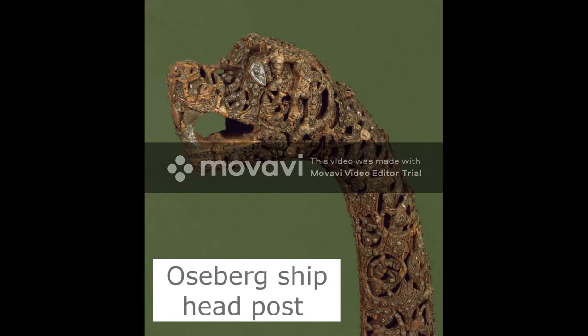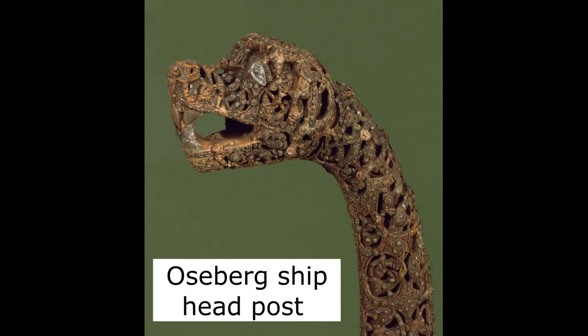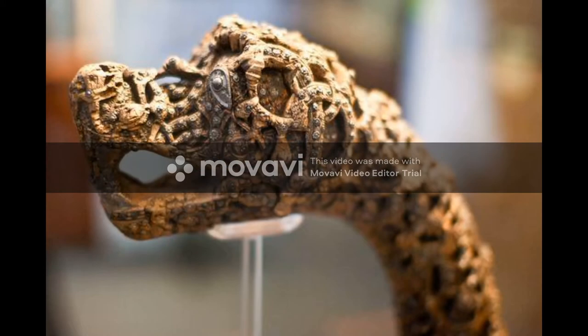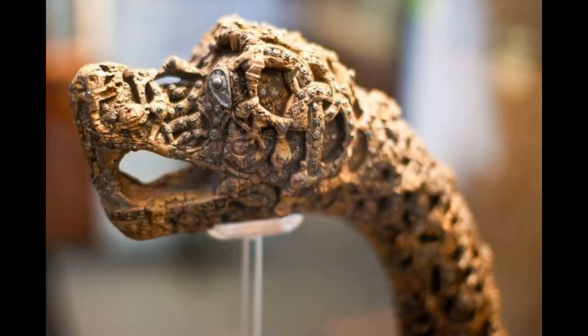The first piece I would like to discuss is the animal head post from the Osberg ship burial. It was found in 1904 outside Tonsberg in Vestfold, Norway. This represents the Osberg art style of the Gripping Beast and is one of the finest finds of the Viking Age. The ship had been buried in a large mound, as was customary at the time, measuring approximately 40 meters high. This is one of the five posts found on the ship.